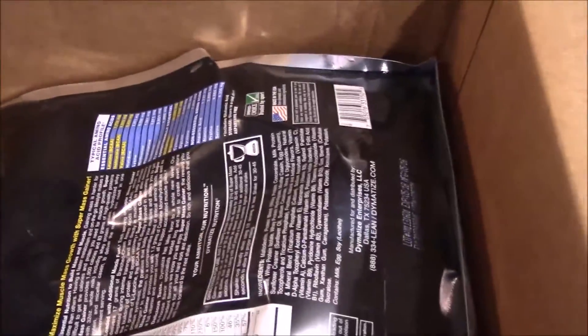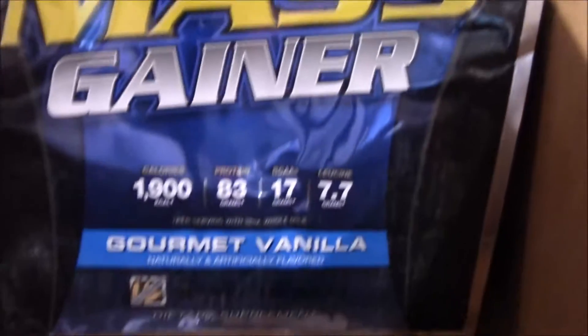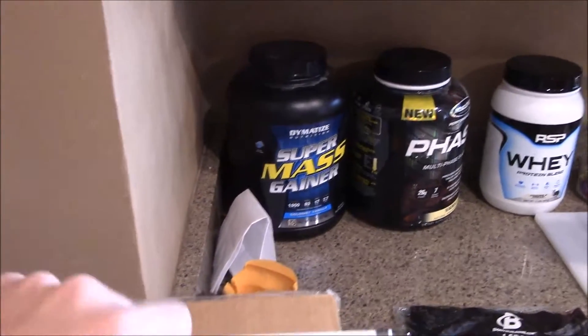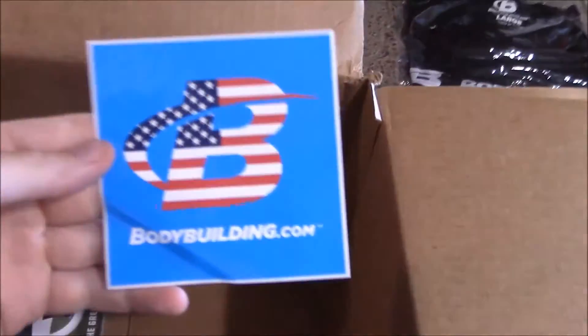We get a lot of similar stuff — I'm not going to try a million different products if I know it works, you know. That's what I recommend. There's the supermass gainer, gourmet vanilla, very good. I got that previous container — it's actually finished, I gotta throw that out — but I just like it for the amount of calories you get. I don't even take a full serving of it.